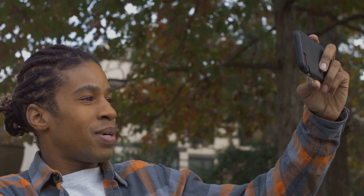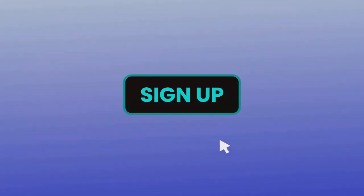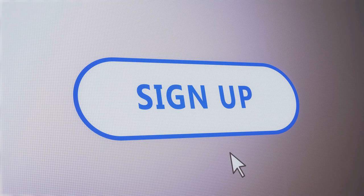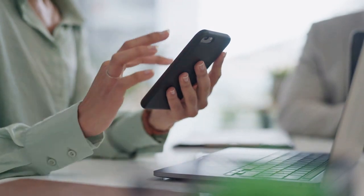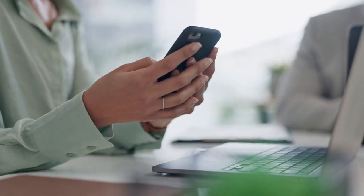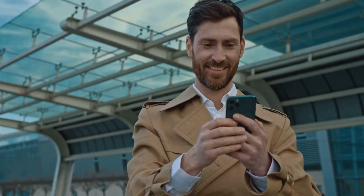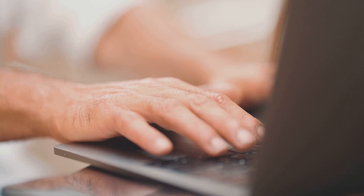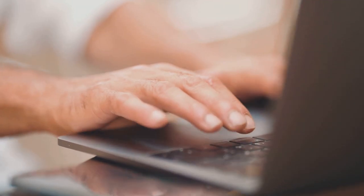Now that you know what Rumble is, let's delve into how you can use it to make money. Starting on Rumble is a straightforward process. Step 1: visit the Rumble website at rumble.com in your web browser. Once you're there, look for the Sign Up button, usually located at the top right corner. Click it and you'll be directed to a registration page. Step 2: create your account. You'll need to provide some basic information, including your email address and a password. Rumble also gives you the option to sign up using your existing Google, Facebook, or Twitter account, saving you the time of filling out forms. Just pick the option that suits you best.